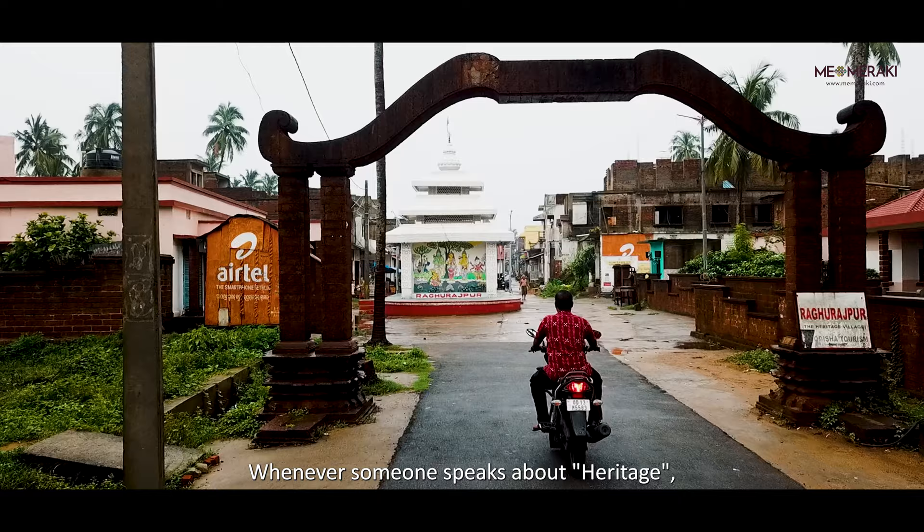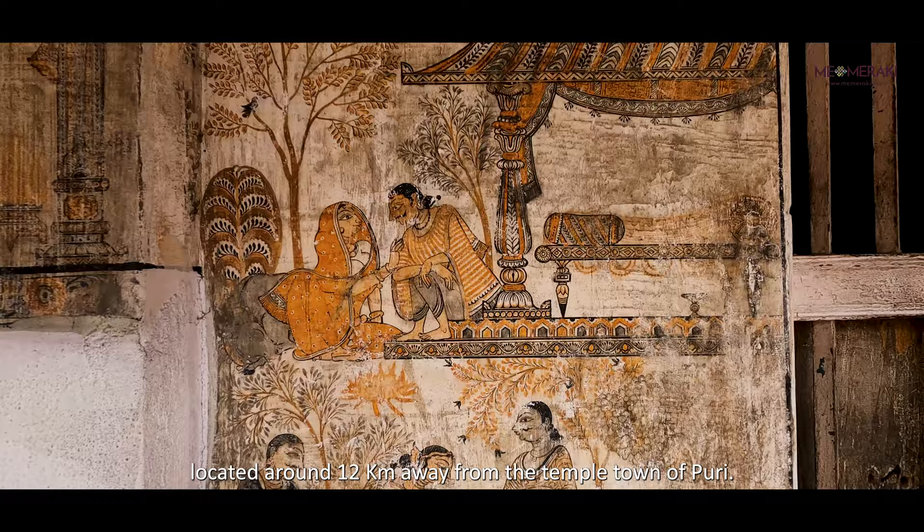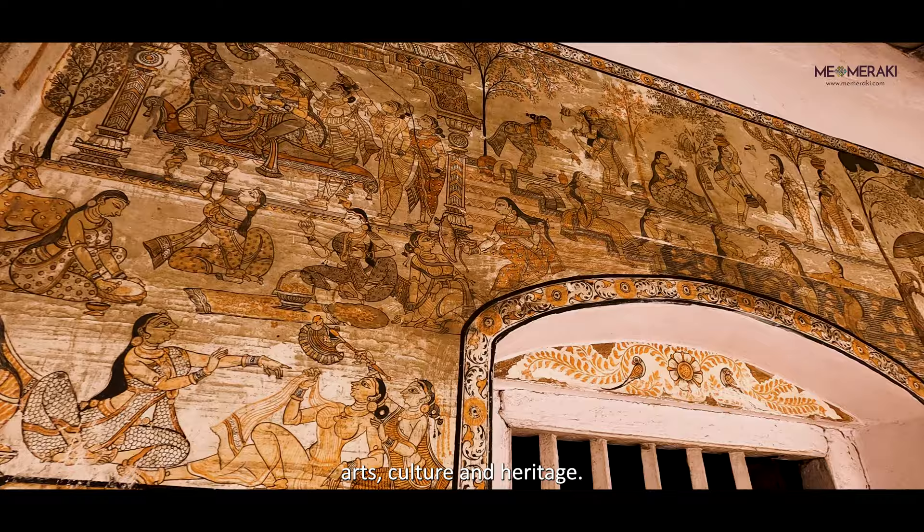Whenever someone speaks about heritage, one name pops to mind: Ragurajpur, the heritage crafts village of Odisha. Ragurajpur is no ordinary village. Located around 12 km away from the temple town of Puri, Ragurajpur is a world-renowned centre for arts, culture and heritage.